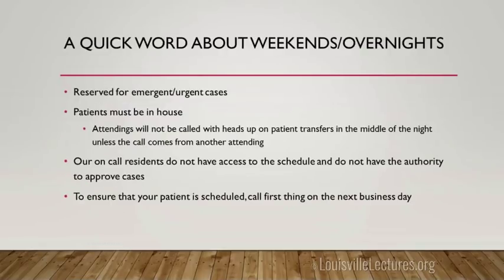For weekends and overnights, our on-call residents that you may talk to in the ER don't know our schedule and have no authority to approve cases. If they promise something will happen on Monday, I wouldn't trust that because the message often isn't relayed to us. My recommendation is to call first thing the next business day and confirm the message was relayed — just assume it was lost in translation.